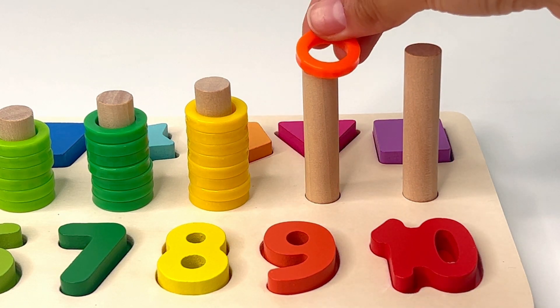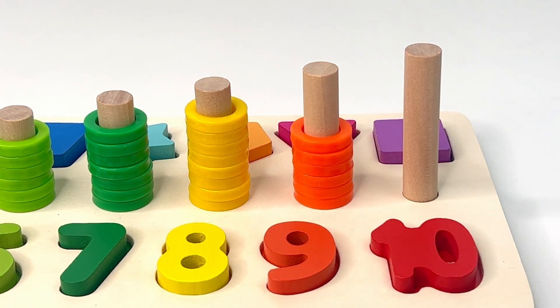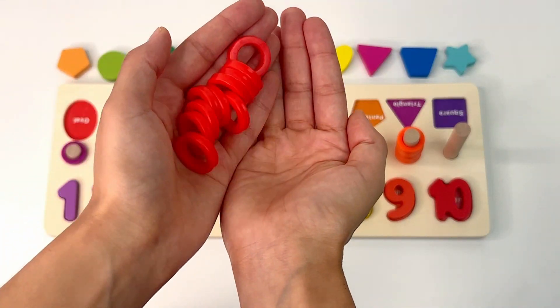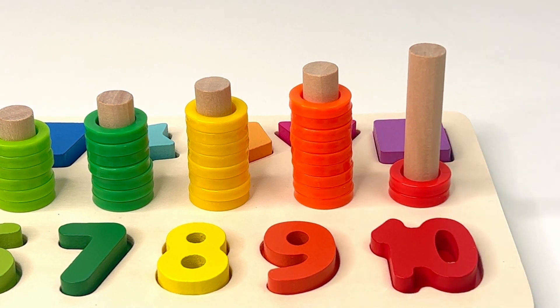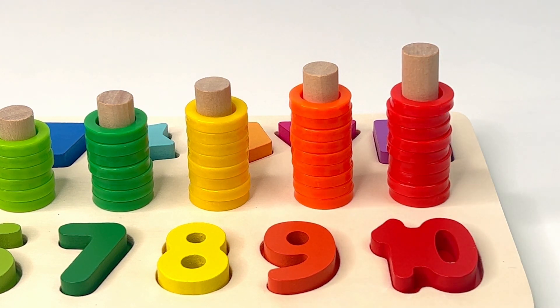Now you try it: one, two, three, four, five, six, seven, eight, nine. Good job! Last, we have number ten and it's red. There it is — number ten. Let's count the rings together: one, two, three, four, five, six, seven, eight, nine, ten. Congratulations!